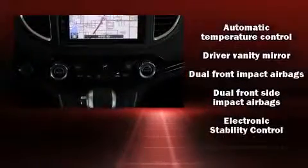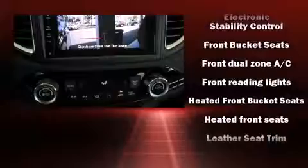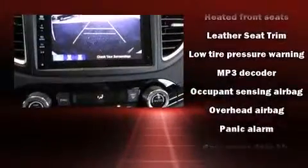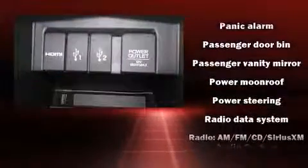Honda ensures the safety and security of its passengers with equipment such as dual front-impact airbags with occupant-sensing airbag, traction control, brake assist, and four-wheel disc brakes with ABS.